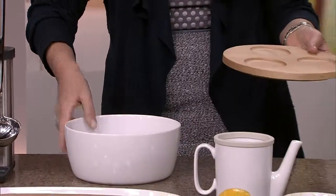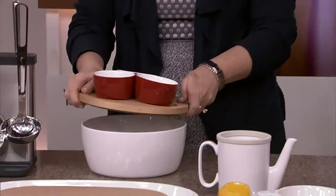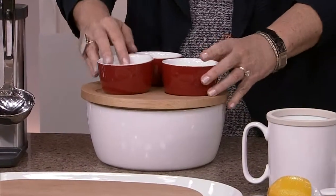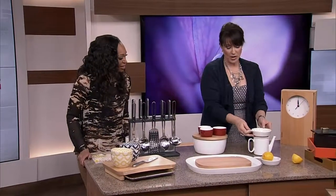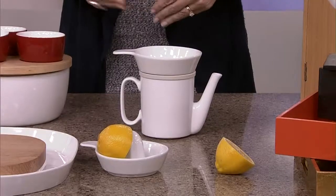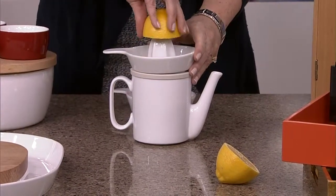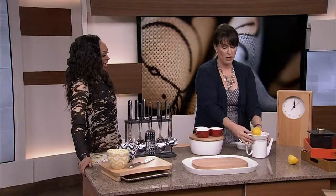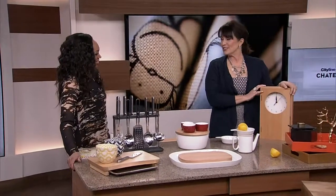My favorite is this bowl with a nice wooden top — very practical — and three little bowls inside, great for storage, and really easy to store in the cupboard. And a teapot with a strainer, so if you're going to make gravy and need to strain it that would work, or use it as a citrus squeezer — great to add to your hot lemon water.